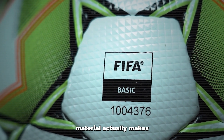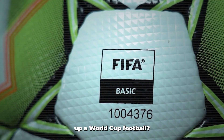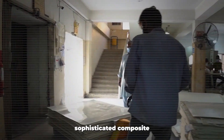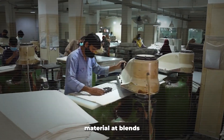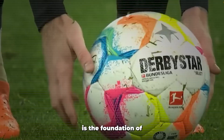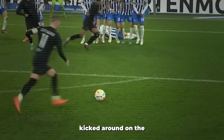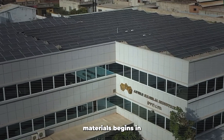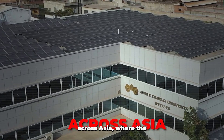Ever wondered what material actually makes up a World Cup football? Contrary to popular belief, it's not genuine leather, but a sophisticated composite material that blends cotton, polyester, and polyurethane. This synthetic leather is the foundation of every ball you've seen kicked around on the world's biggest stage. The journey of these materials begins in specialized factories across Asia.